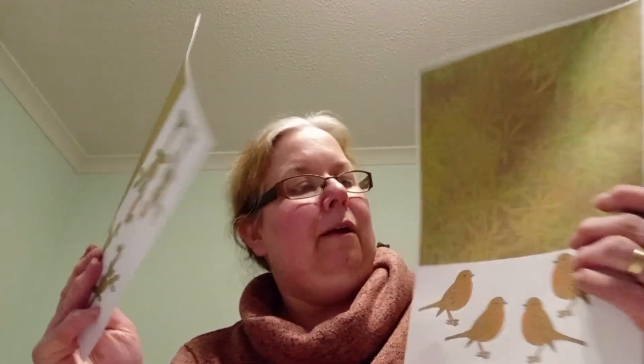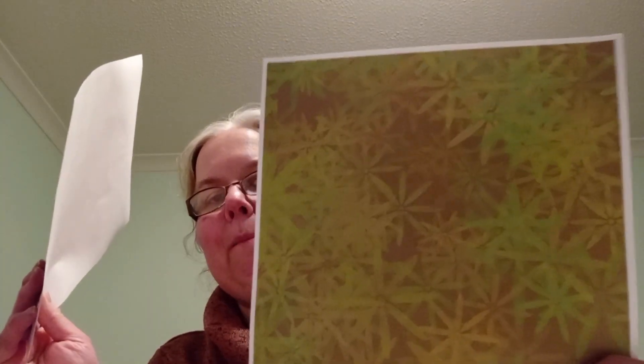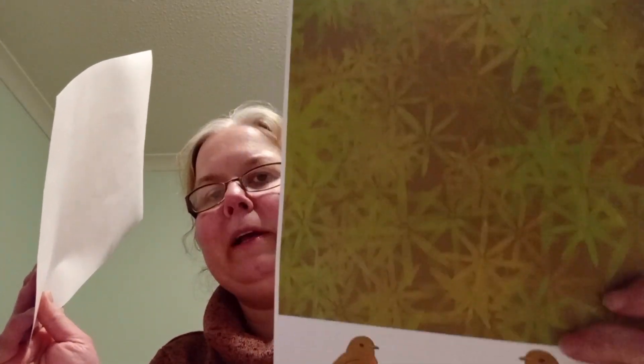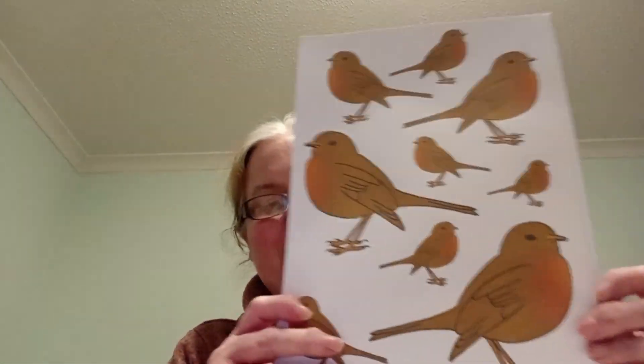If you want the papers printed, you get four of the branch with the plain green, four of the robins with the fancy green and brown kind of floral-like effect. Then you get a sheet of robins to cut out — nice big robins that make a great focal point for a Christmas card — and a sheet of large branches.